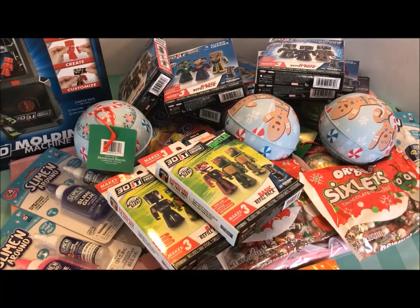So this is another one of my Christmas hauls from the 99 cent only store for 2017. Thanks for watching everyone — happy shopping and have a great day. Bye-bye everyone.